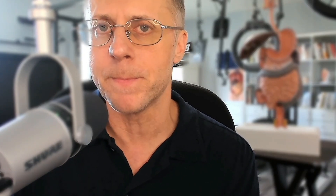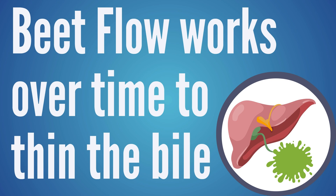One thing that confuses people a lot is we talk about Beet Flow from Empirical Labs, which we use to help thin out bile so that bile will flow better. But Beet Flow doesn't actually need to be taken with the meal — it's not helping you digest that specific meal. Beet Flow works over time to thin out the bile so it can flow naturally, and your body knows when to use that bile. It gets triggered during the meal process when acidic food leaves the stomach — that's when the gallbladder is triggered to squirt bile down.